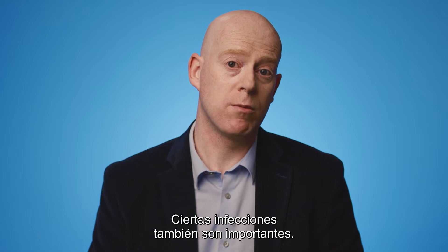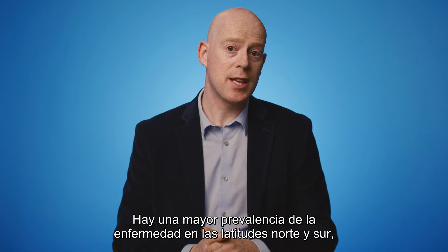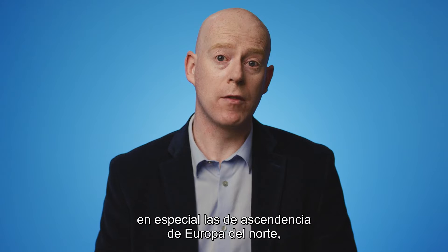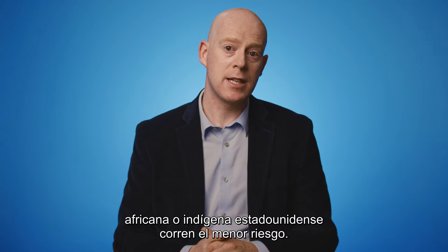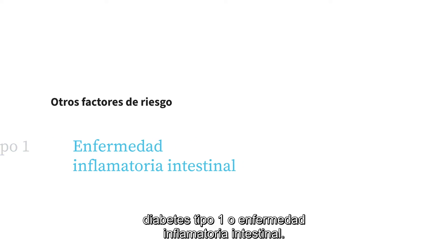Certain infections are also important. A variety of viruses have been linked to MS, including Epstein-Barr virus, which causes mono. Northern and southern latitudes have a higher prevalence, including Canada, the northern US, New Zealand, southeastern Australia, and Europe. White people, especially of northern European descent, are at the highest risk. People of Asian, African, and Native American ancestry have the lowest risk. A slightly increased risk is seen if a patient already has autoimmune thyroid disease, pernicious anemia, psoriasis, type 1 diabetes, or inflammatory bowel disease.